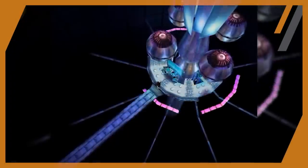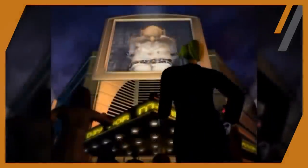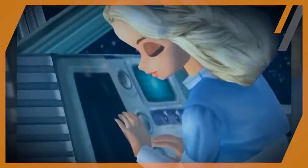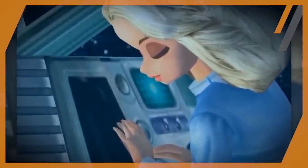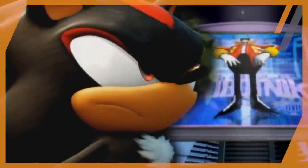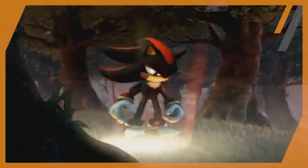Shadow the Hedgehog, the edgy counterpart to Sonic. Shadow was created in a lab on the space station Arc by Dr. Gerald Robotnik. His goal was to be the ultimate life form, as well as a cure for Gerald's granddaughter Maria's terminal illness — before she was gunned down by the organization GUN. Shadow was then put in cryostasis for 50 years before being awoken by Dr. Eggman to further his plot to take over the world. And this is where Shadow's story unfolds from.